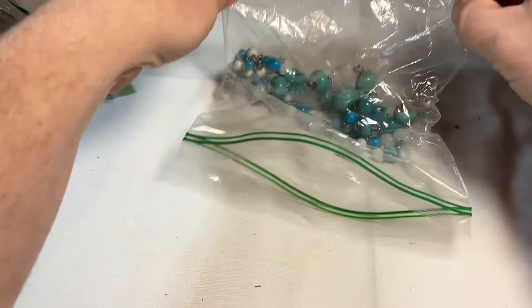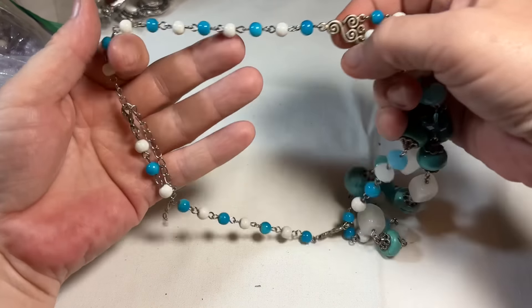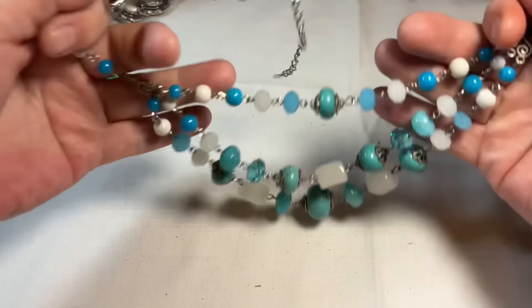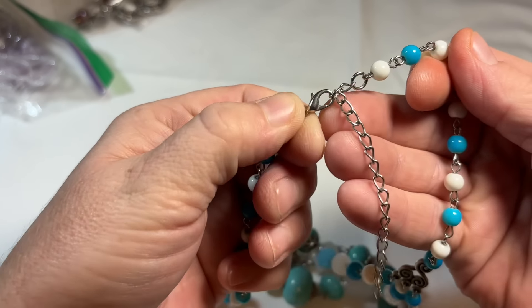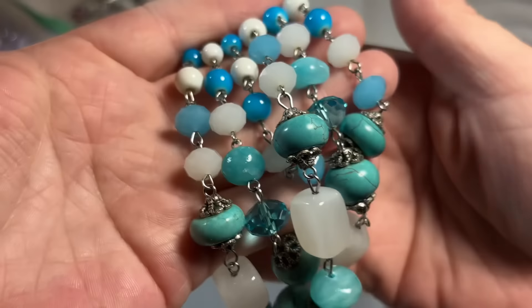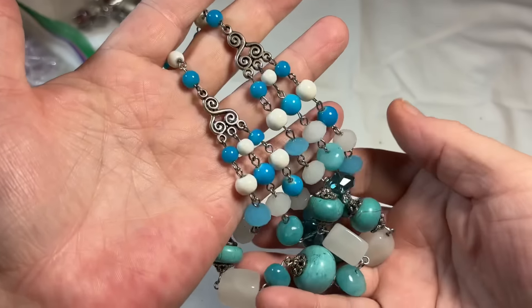I see pretty beads. So we have a triple-layer necklace. Here's the closure — it's not going to be set in sterling. These are glass; this is a faux turquoise. These are very, very pretty.